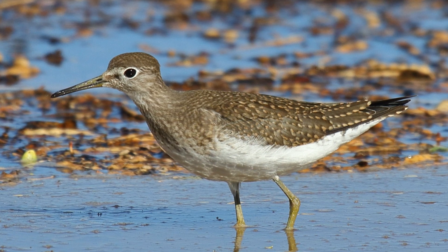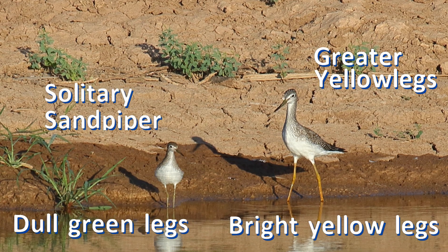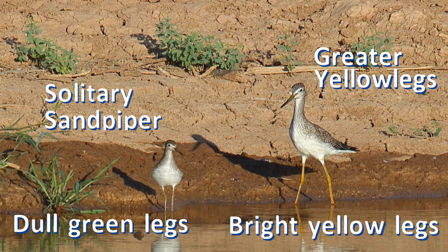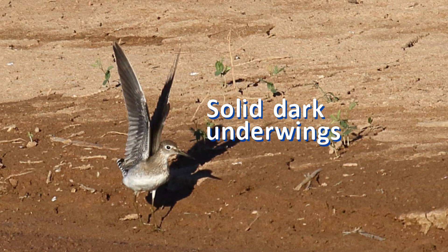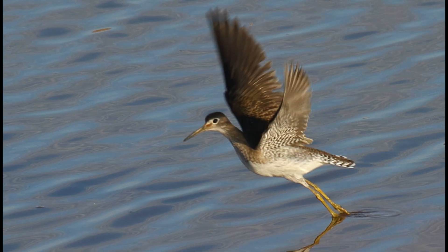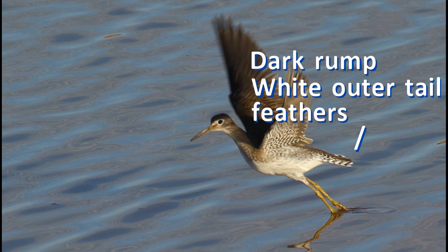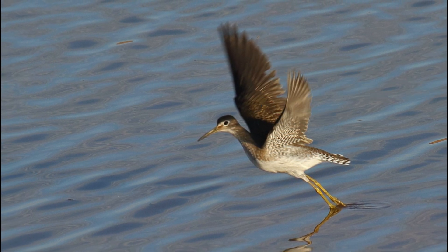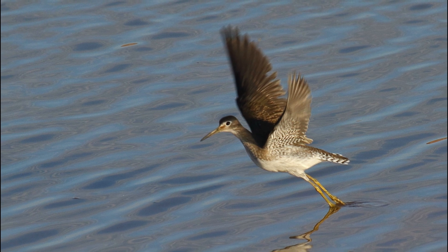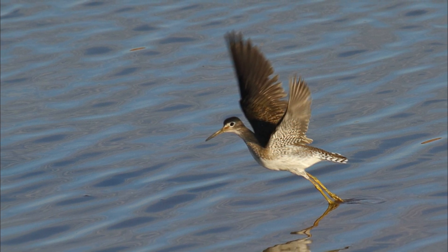Lesser yellowlegs is very similar to solitary sandpiper, especially in size and shape. However, yellowlegs always have bright yellow legs. Solitary sandpipers have dark barred underwings, and the upper wings are also entirely dark. The rump and center of the tail are dark, but notice the white outer tail feathers with dark bars. This unique pattern is different from the white rump and tail of yellowlegs and the all-dark tail of spotted sandpipers.